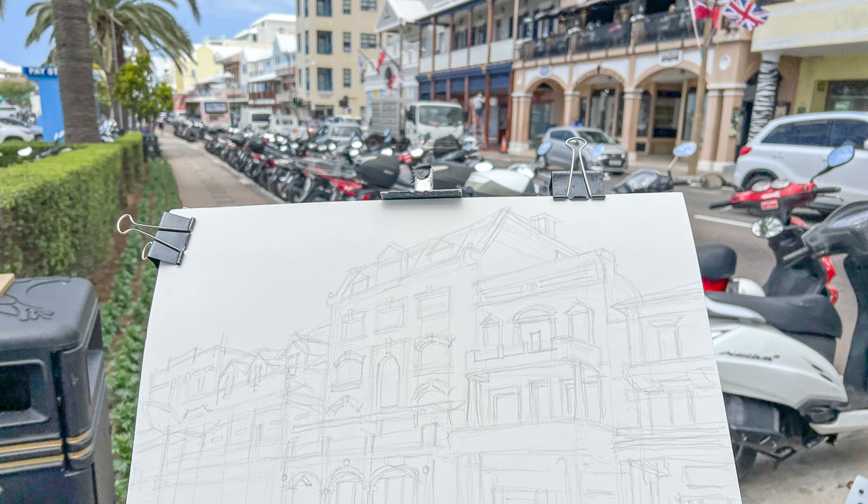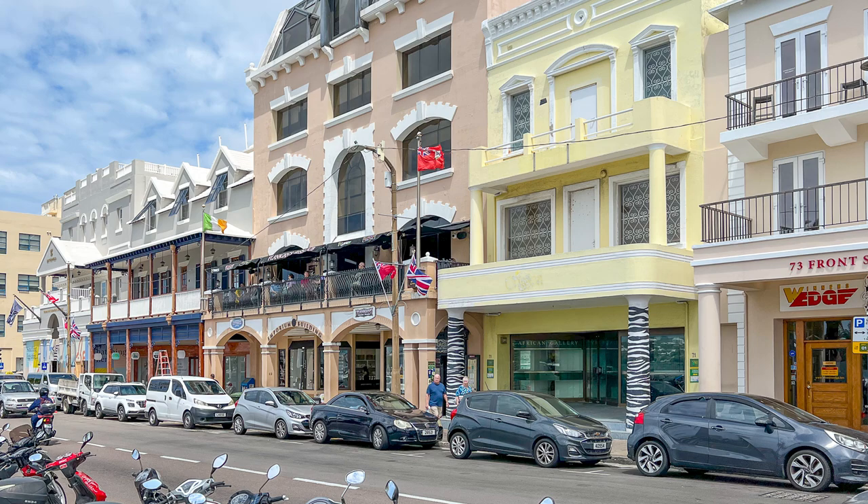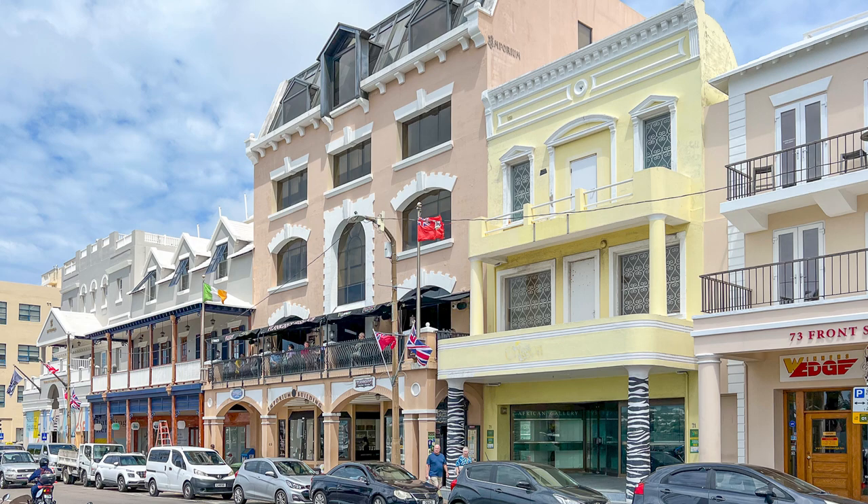Here you can see a detailed pencil drawing, because it was going to be quite a challenge doing all of these buildings with such architectural details.